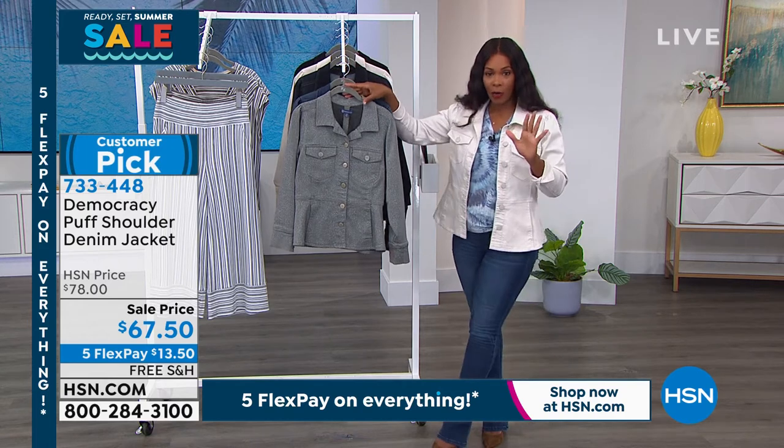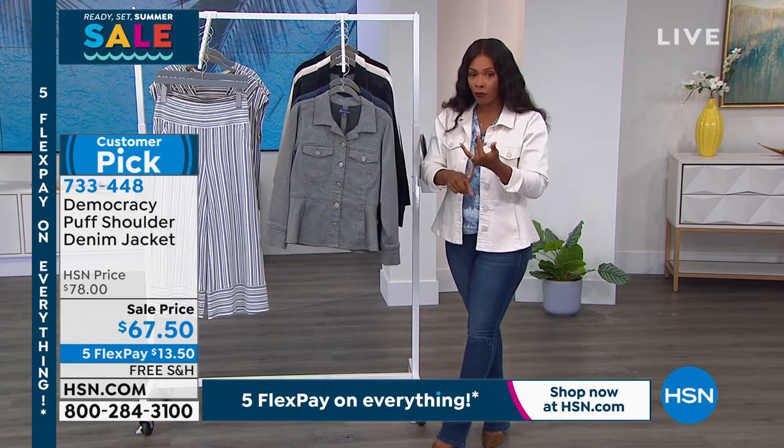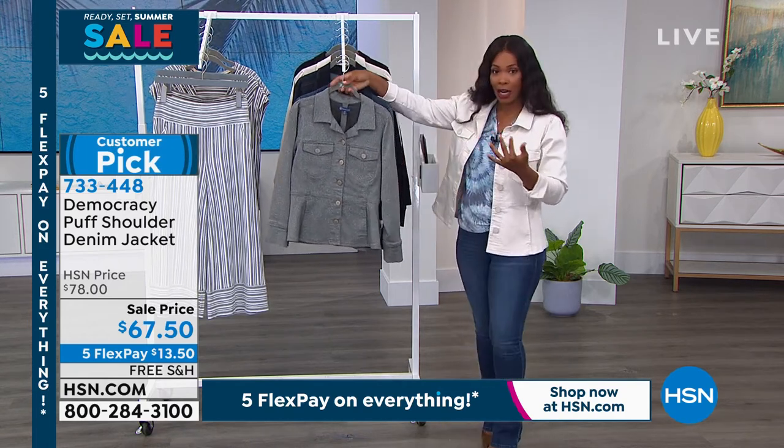Here's the deal — it's a sale price. You've got free shipping. You've got five flex pays, so $13.50 to get it home.